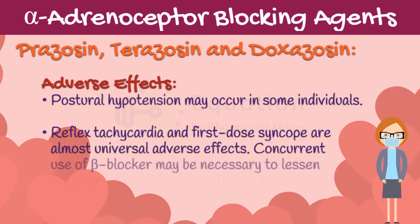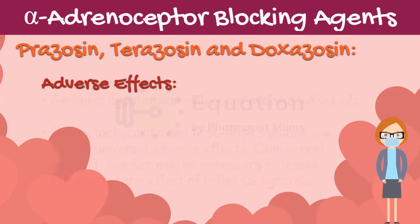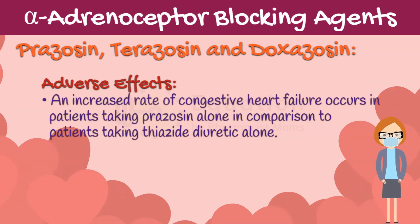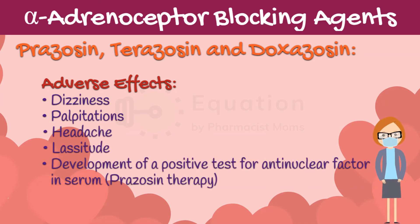Postural hypotension may occur in some individuals. Reflex tachycardia and first-dose syncope are almost universal adverse effects. Concurrent use of a beta blocker may be necessary to lessen the short-term effect of reflex tachycardia. An increased rate of congestive heart failure occurs in patients taking prazosin alone in comparison to patients taking thiazide diuretic alone. Other reported toxicities of the alpha-1 blockers are relatively infrequent and mild, and include dizziness, palpitations, headache, and lassitude. Some patients develop a positive test for antinuclear factor in serum while on prazosin therapy, but this has not been associated with rheumatic symptoms.